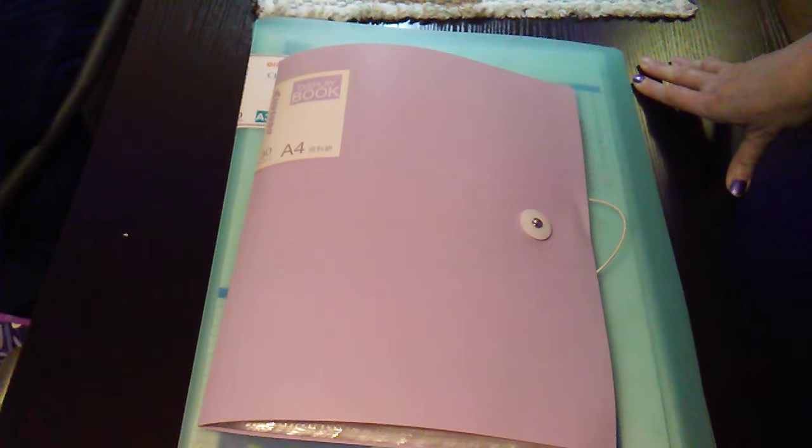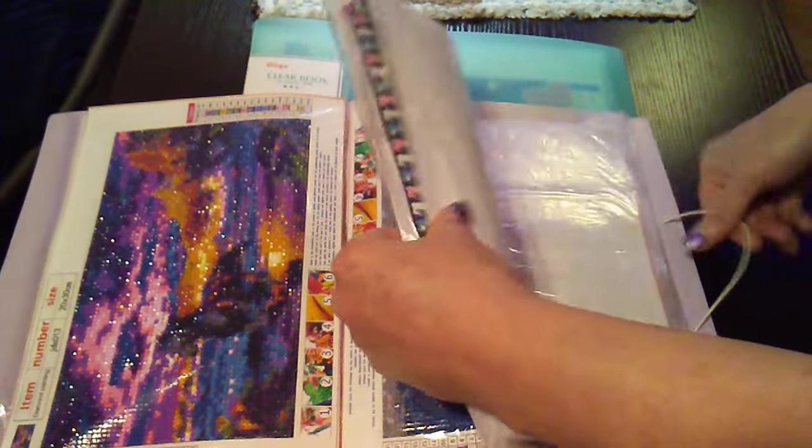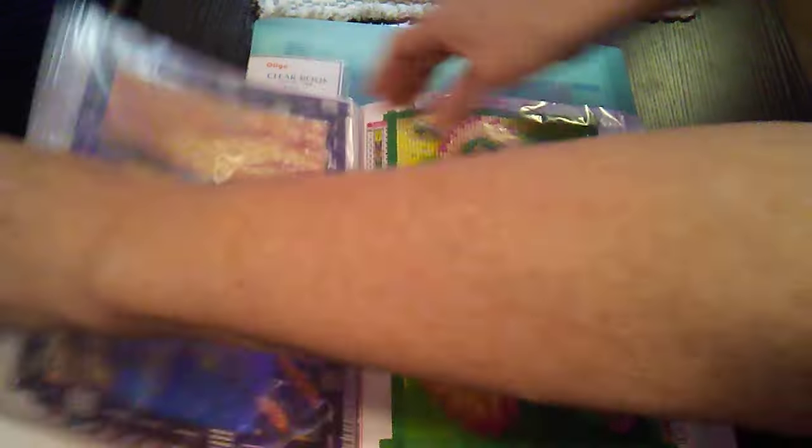There were so many wrinkles in it, and bubbles. It needs ironed. I already cut the plastic. So these are my little ones here.